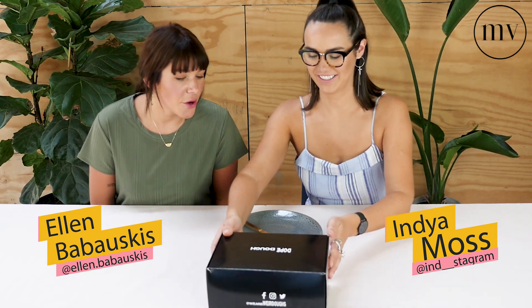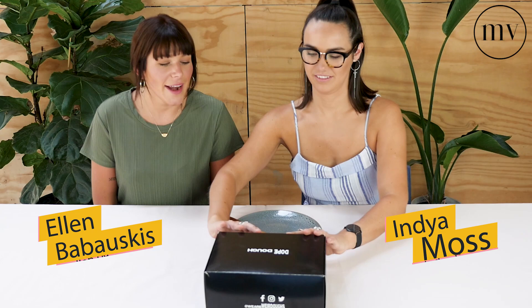Welcome back to another episode of Vegan Taste Test. Today we are going to be tasting some weird pastries. I'm Ellen and I'm Indy, so let's get into it. Weirdos, who are in Melbourne, have provided these.